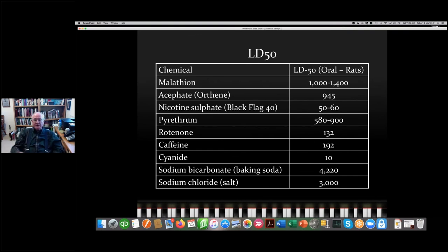Cyanide has an LD50 of 10 — the lower the number, the more toxic it is. Rotenone, considered by many to be organic, is 132. Nicotine sulfate is around 50–60. But look at something like malathion, which is up at 1,000, or baking soda. And caffeine — my can of Dr. Pepper has 41.3 milligrams of caffeine, which once again illustrates that the dose is what makes the poison. Nevertheless, you can kill rats with caffeine.